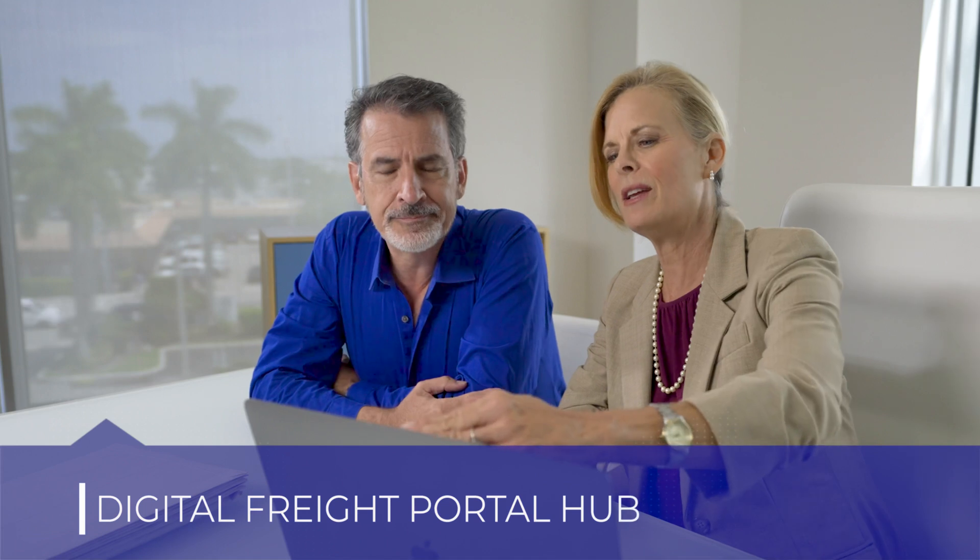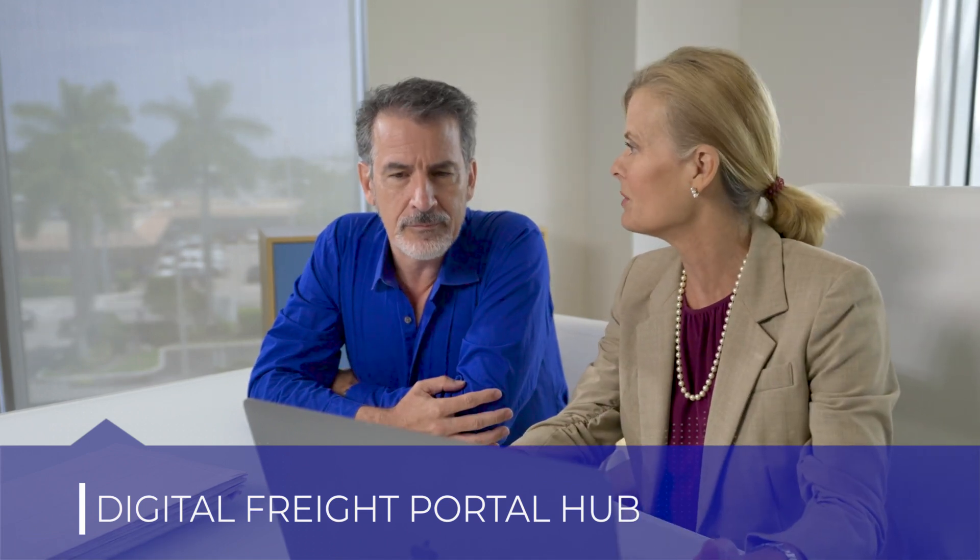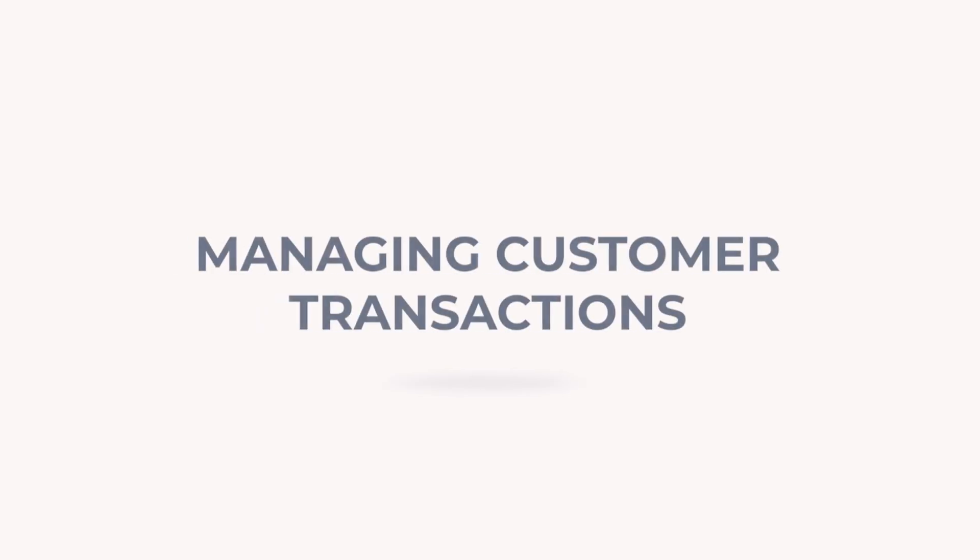Now let's open the Digital Freight Portal hub to see how to manage your site, customize it, and more. From the hub, you can manage your customers' shipments and quotations, and more. Only your team, not your customers, can access the hub.